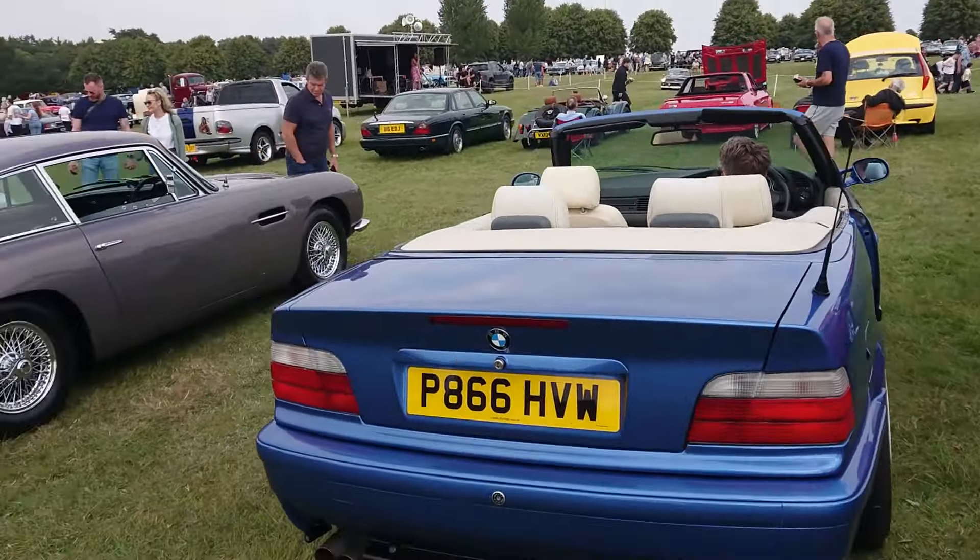Mark IV Supra. Twin cam 24-valve engine, and this one's got a five-speed gearbox — didn't they have a six-speed? I could be wrong but I think they had a six-speed. Anyway, on a B-plate, so '92 to '97. Very, very nice BMW 6 Series here — presumably an M635 CSi or something like that. Always a lovely car. 1985, this one. Absolutely delicious.